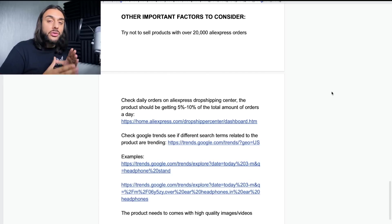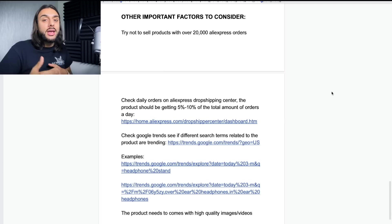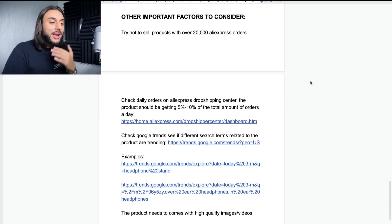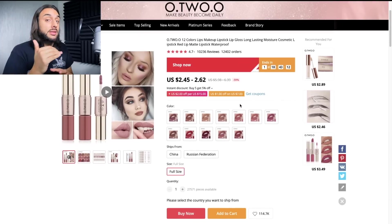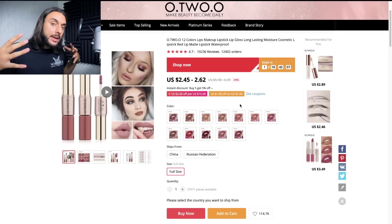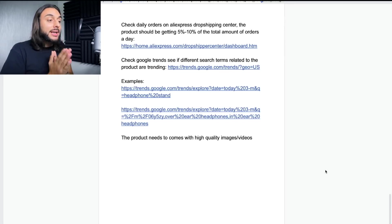Those were all the free blueprint product research methods I use to find dropshipping products that can do $1k a day and above. Now, there are some very important factors you must consider before going with one of these products. The first thing: try not to sell products with over 20,000 AliExpress orders. The sweet spot for me is between 5,000 and 15,000. The next important factor: check daily orders on the AliExpress Dropshipping Center. The product should be getting 5% to 10% of the total amount of orders per day.